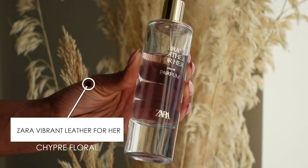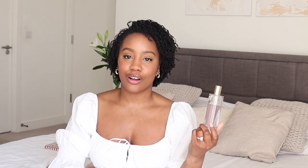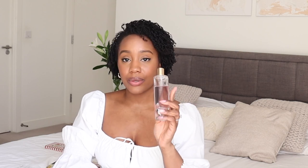The next one I have is the Vibrant Leather for Her — another Zara fragrance. This smells like leather obviously, but it also has a sweetness to it that's quite nice. I've heard that all of Zara's fragrances are dupes for more high-end ones, so if anyone knows what the original of this is meant to be, please let me know. I like the juxtaposition between sweet and more masculine when it comes to perfumes and this gives me both. I've been wearing this the most out of all my Zara fragrances — I love it, but it doesn't last very long.